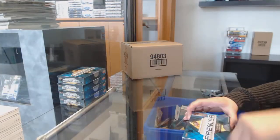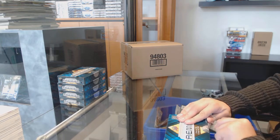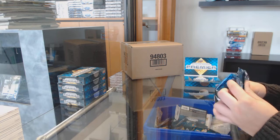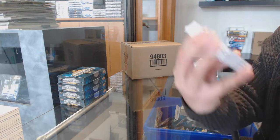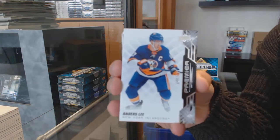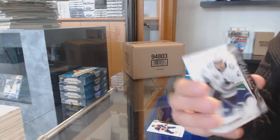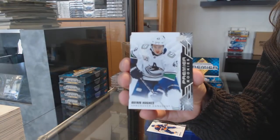Box one. We've got a base card, number two, $1.99 for the New York Islanders, Anders Lee. Rookie number two, $1.99 for the Vancouver Canucks, Quinn Hughes.